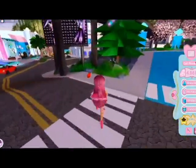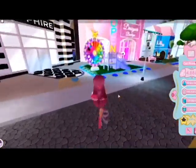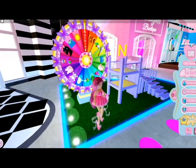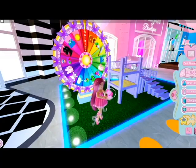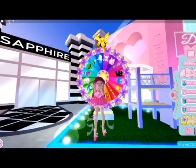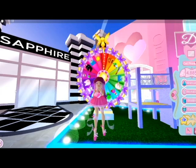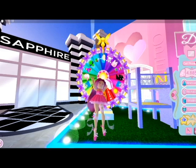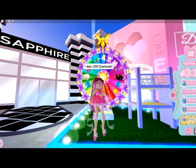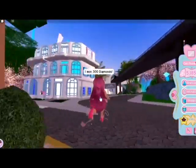So yeah, let's collect this diamond over here and let's see if we get any diamonds or any cute accessory or death. I'm going to do the pink one. I really hope I get something good. I got... I really hope I don't get nothing. I got that. I think I have that. 300 diamonds, like the wheel always gives diamonds.